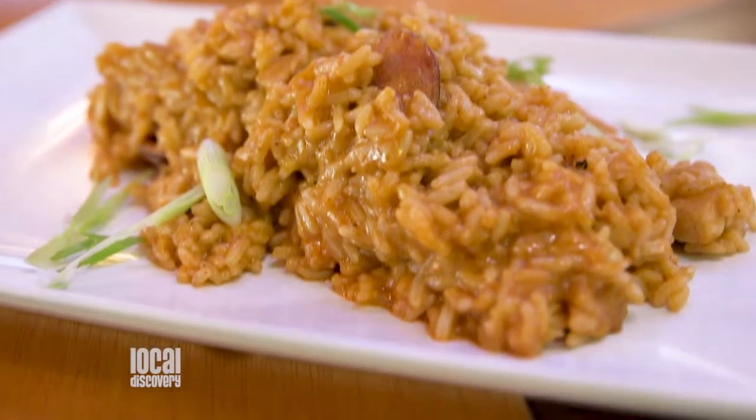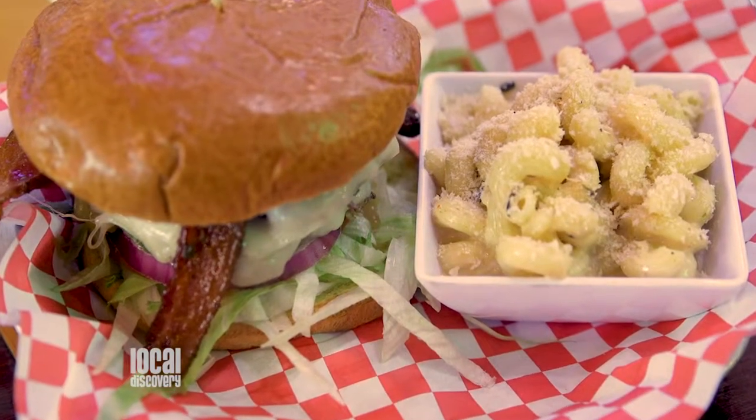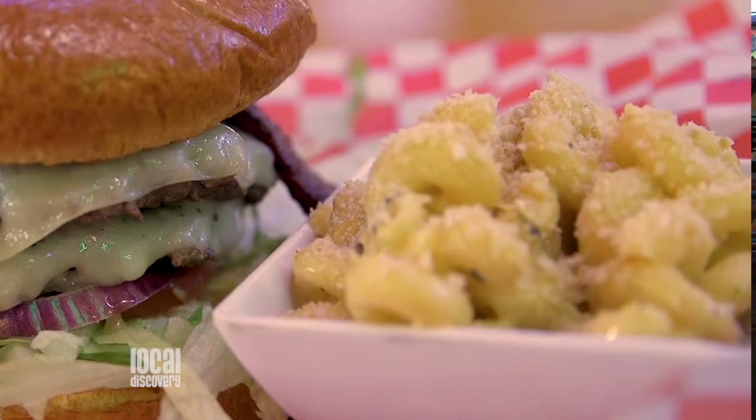Right next to that is chicken and sausage jambalaya. Cajun food is supposed to have flavor, and this dish definitely has a lot of that. Right next to that is our burger — this one has bacon on it, it's a half pound, and it comes with a side. I brought out some mac and cheese; there's a little touch of seafood to it, some mushrooms. It's a fantastic side item.